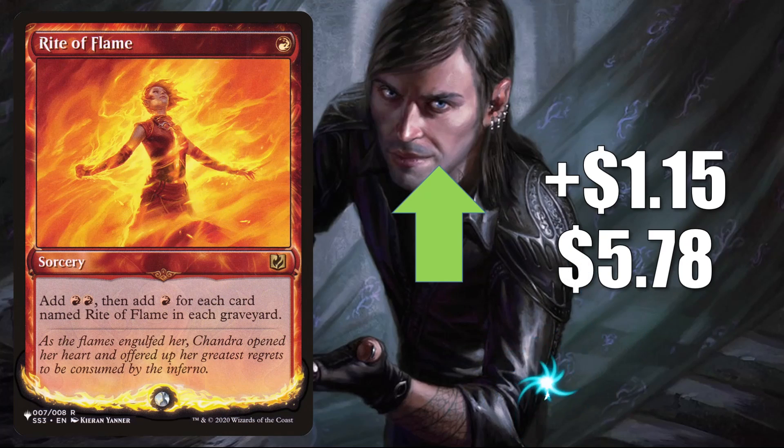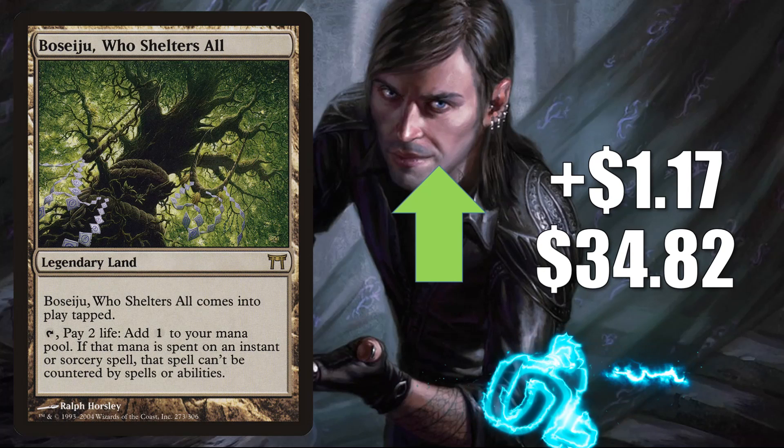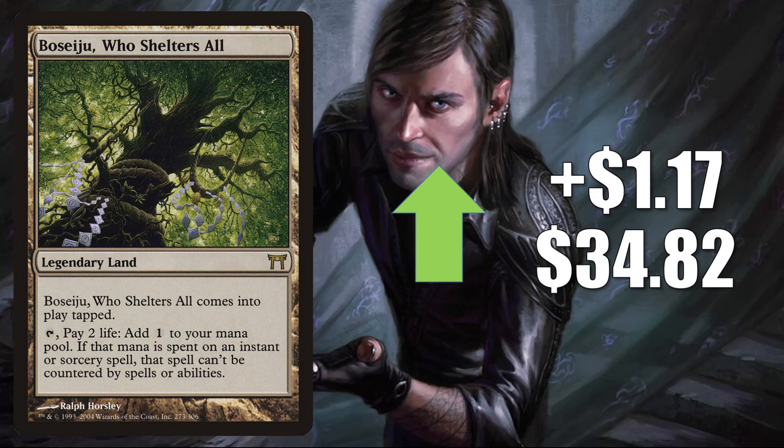Rite of Flame, the copy from The List that was only there during Kaldheim, is up $1.15 this week to $5.78 — another card getting more Commander play in Vadruk builds. Also this is in Legacy's The Epic Storm and more there. Boseiju, Who Shelters All, from Champions of Kamigawa, goes up $1.17 to $34.82. Yet another card that can show up in Commander Vadruk. In Modern, this is in Calibrated Blast. In Legacy, sometimes this is in Sneak and Show or Omni-Tell.